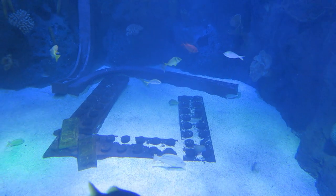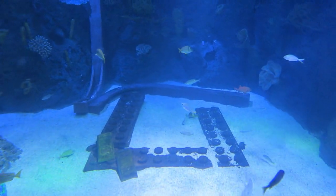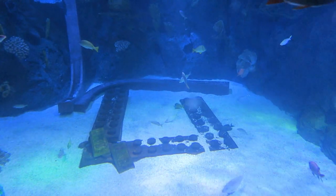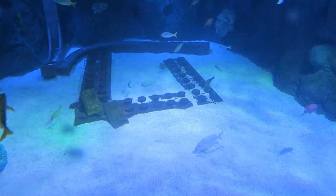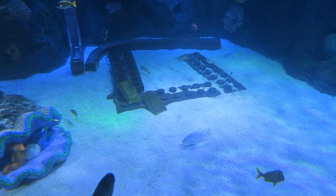They're relatives of the dinosaurs. Cool, right? Don't forget about the eagle rays. They're cool too. They use their wings to kick up the sand and find food in the seafloor.